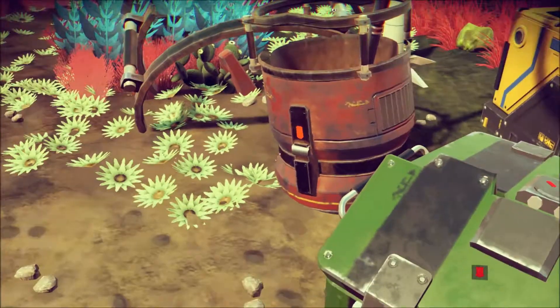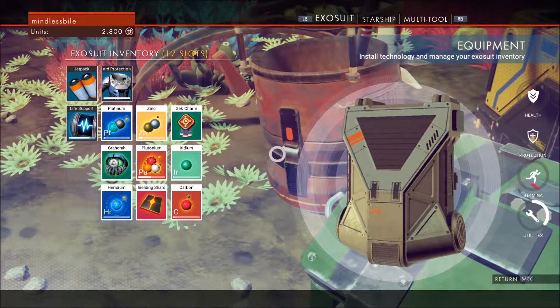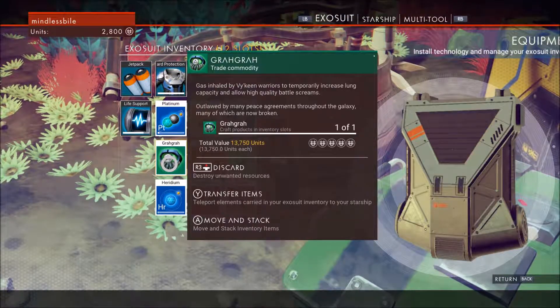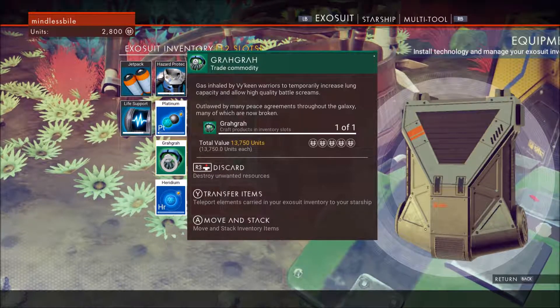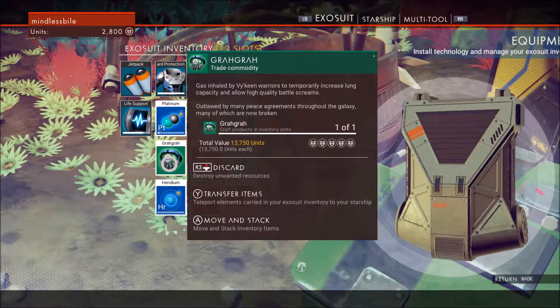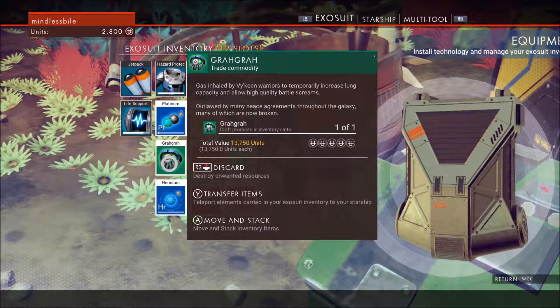I don't know what the hell that was — we might have to go check this out. A gra-gra gas, inhaled by Viking warriors to temporarily increase lung capacity and allow high quality battle screams, outlawed by many peace agreements throughout the galaxy, many of which are now broken.